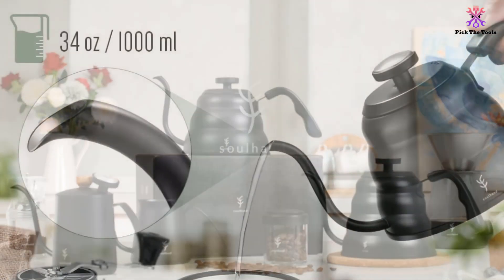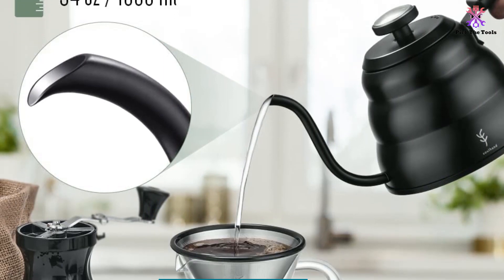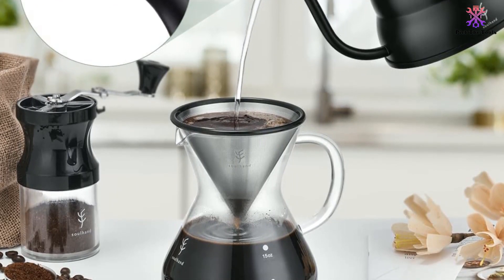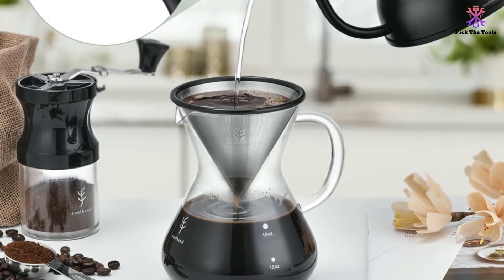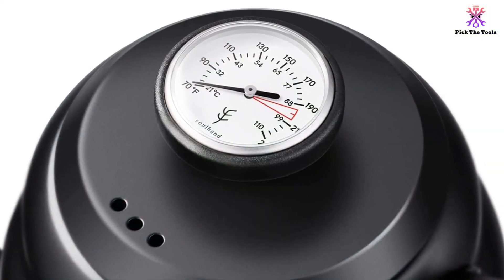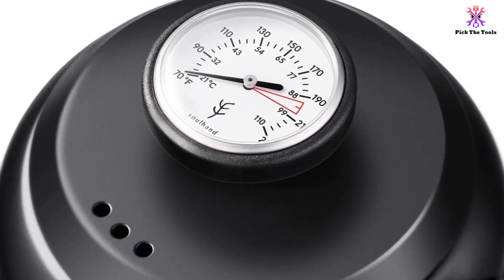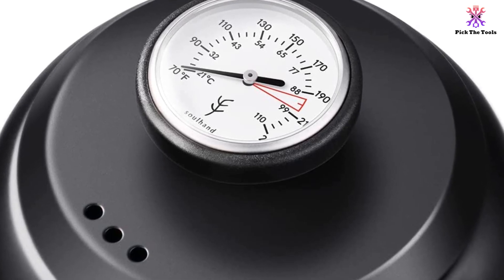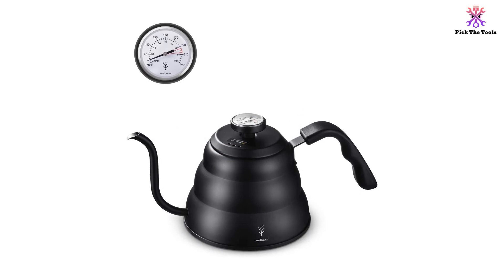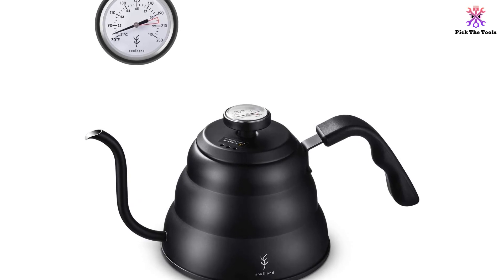The Solhen Pour Over Coffee Kettle offers quite a small maximum capacity of just one liter, but it has a lot of advantages to make up for this minor drawback. To start off, it has a beautiful matte black finish that helps it fit in perfectly with many modern kitchens. It's also a gooseneck model, letting you control the flow of water more carefully and precisely than you would with a regular spout alternative. It also comes with a built-in thermometer, making it even easier to use and giving you a lot of control over the water temperature, letting you pick the perfect moment to cut the heat and pour your water out over tea leaves or coffee grounds.